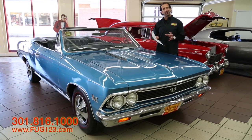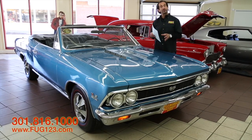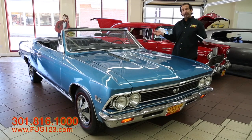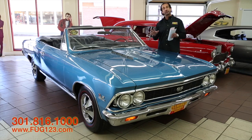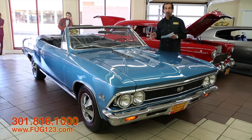This has the original matching numbers 396 engine in it. The third aspect that makes it a great car: this is the original color, Marina Blue, coded as F — Marina Blue. So this is how it would have rolled out of the factory and onto the showroom floor.